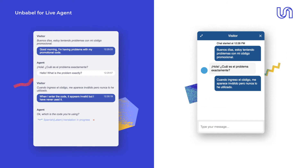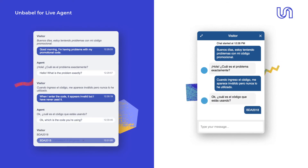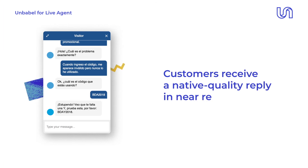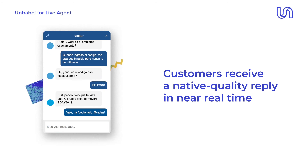Unbabel combines AI and a global community of translators to ensure your customers get native quality replies in seconds. In fact, quality and speed are so high that your customers will never guess they're speaking to a non-native agent. The only thing your customers will see is helpful responses in their native language.